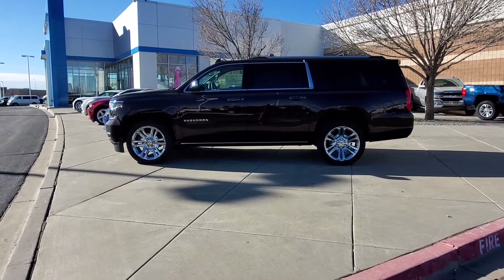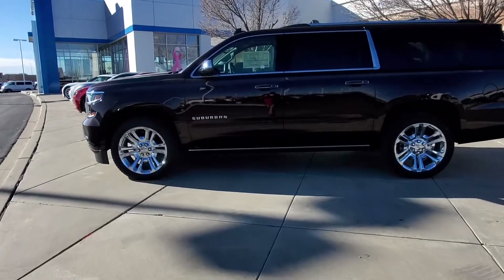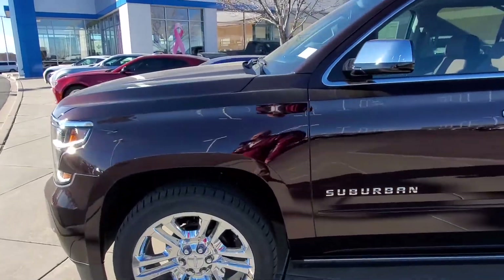Hey, good morning, this is Dennis here at Molloy Chevrolet, just showing you a new arrival that just came in. This is a 2020 Suburban — it is a Premier Edition Suburban.